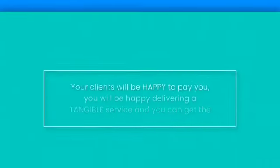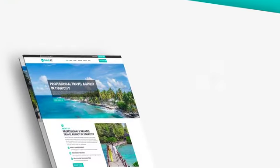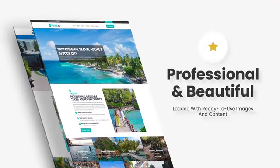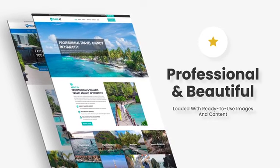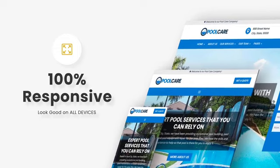Step three: sell and profit from local businesses who are using old, outdated websites — you can find plenty of them out there. Your clients will be happy to pay you, you'll be happy delivering a tangible service, and you can get the job done in minutes. It's crazy easy to install each template.